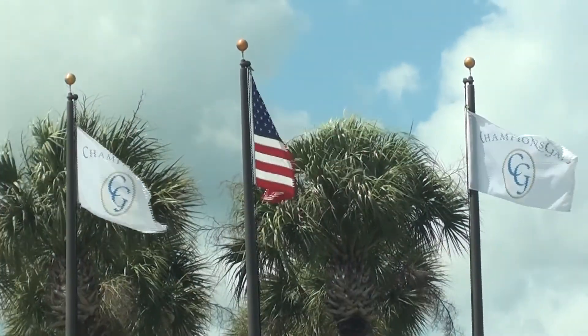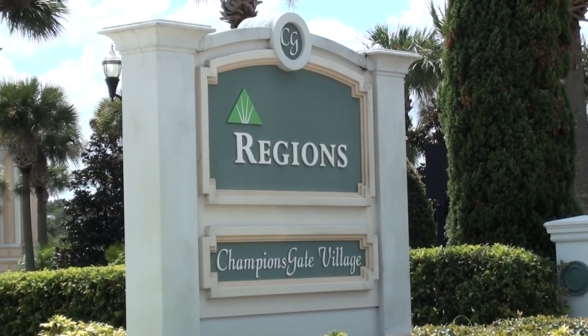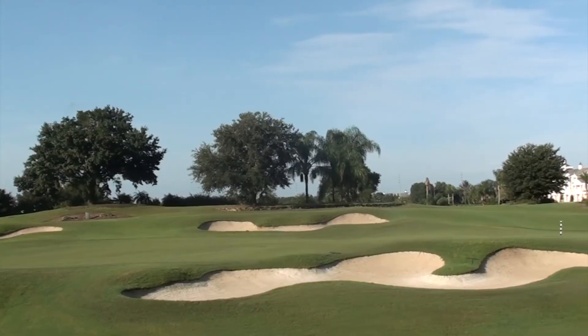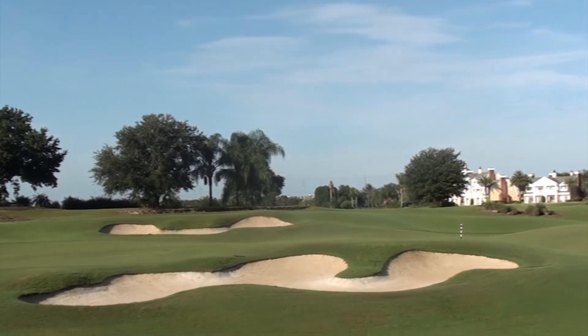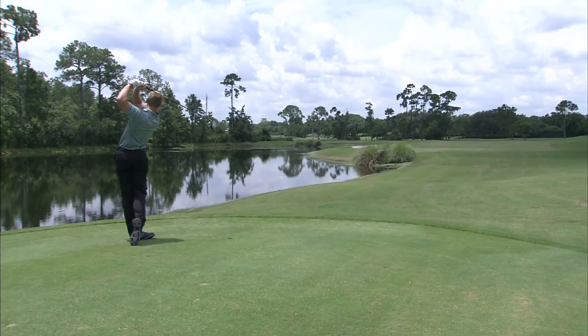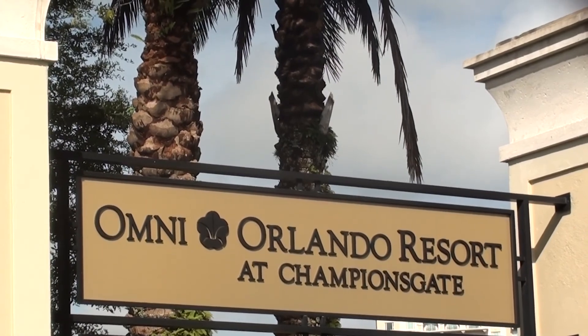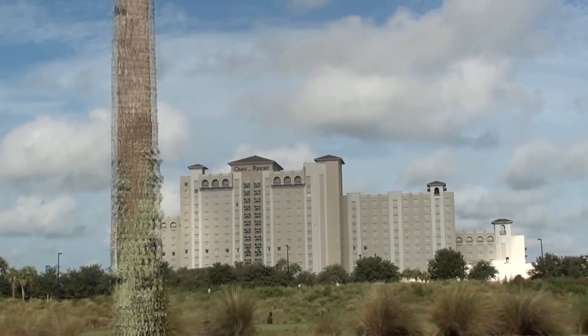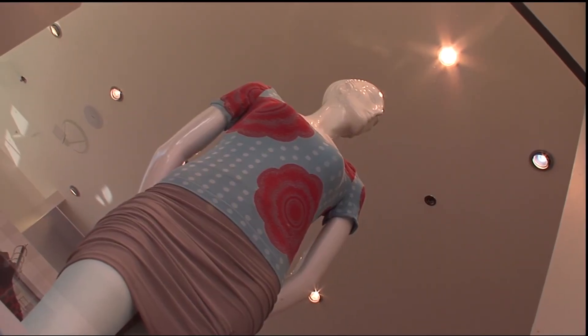Champions Gate already has established local amenities and is planned to undergo massive expansion under the downtown Champions Gate project. The Orlando Business Journal reported the area will soon comprise 54 holes of golf, a new school, 250,000 square feet of office space, 2,500 hotel rooms, and a huge retail centre. In short, the area is booming.